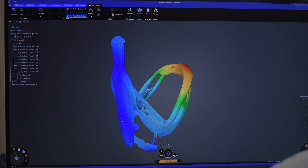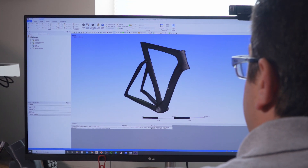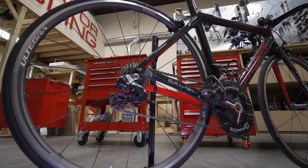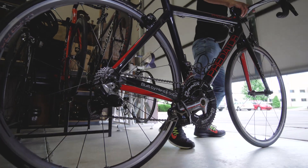With the help of Ansys, I've learned to design even better products. It's really just kind of opened up the doors for us to be able to think about how we design, how we manufacture, and what we're going to build next.